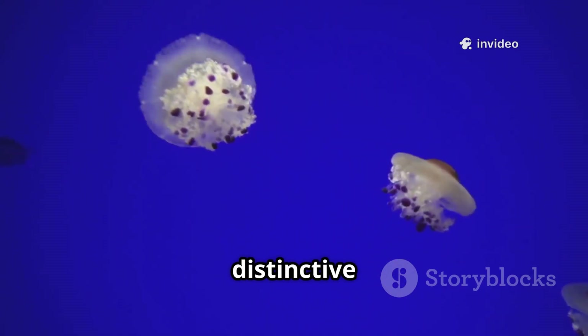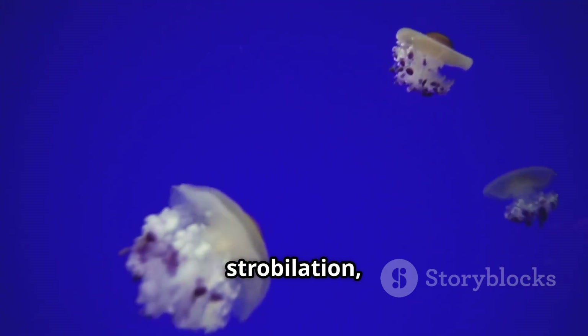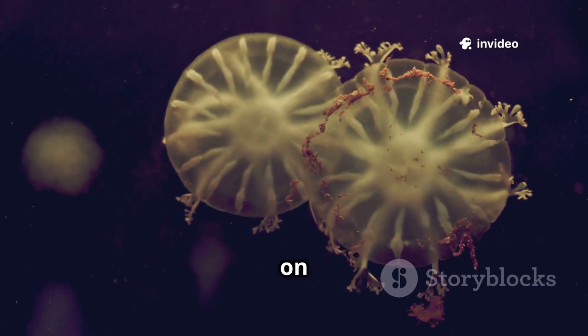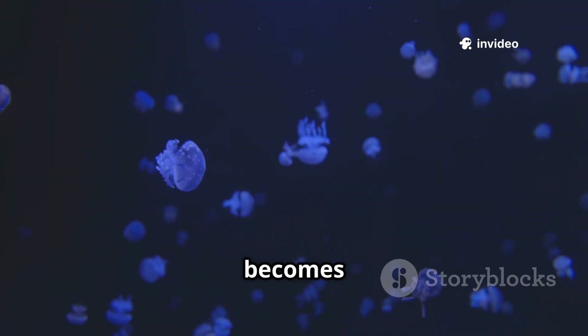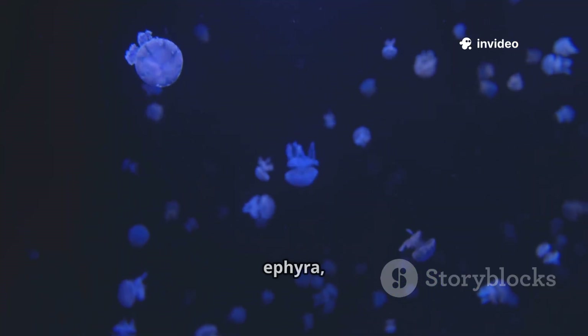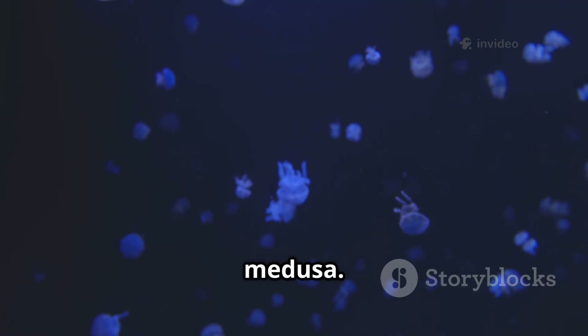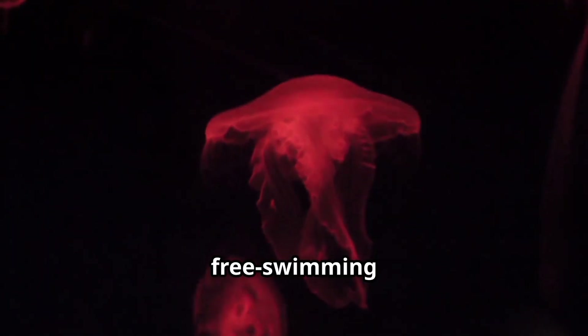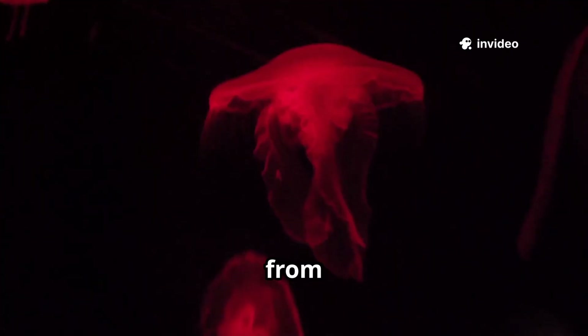The polyp then develops distinctive grooves along its body and begins the process of strobilation, effectively forming a stack of tiny individual plates, one on top of the other. Each of these plates eventually becomes a baby jellyfish, known as an ephyra, a miniature version of the medusa. The ephyra detaches from the stack and begins its free-swimming existence, venturing away from the polyp colony.